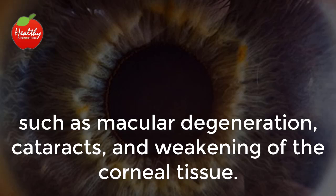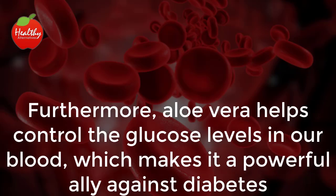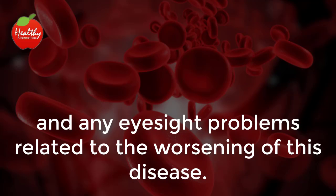Such as macular degeneration, cataracts, and weakening of the corneal tissue. Furthermore, aloe vera helps control glucose levels in our blood, which makes it a powerful ally against diabetes and any eyesight problems related to the worsening of this disease.